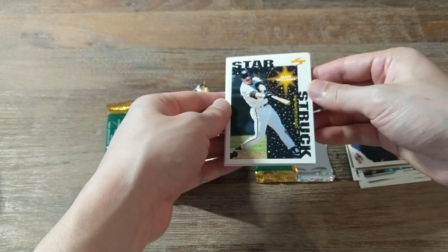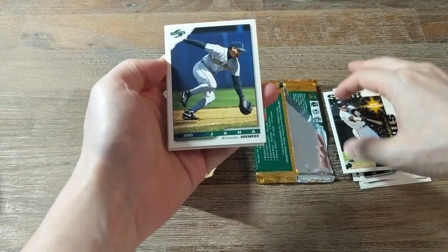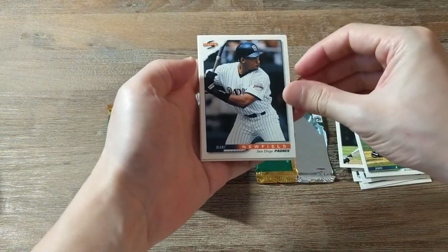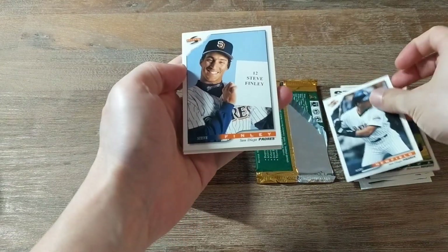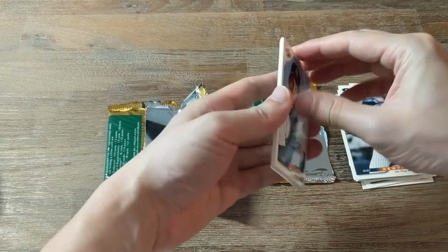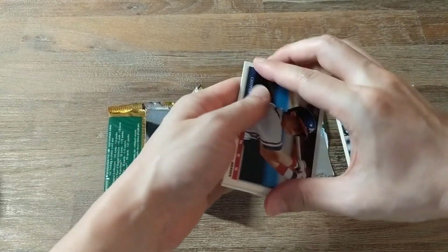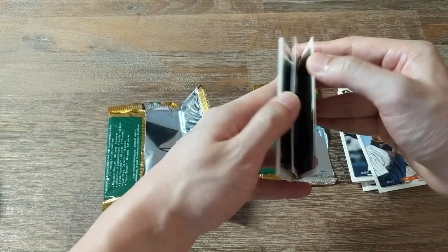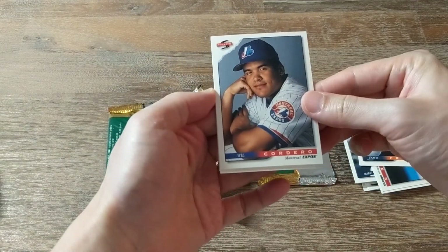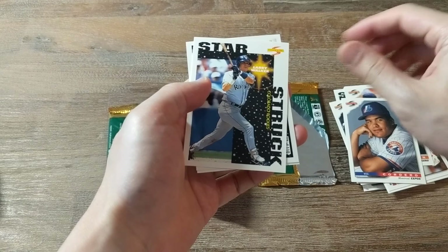Alright, next pack — this one ripped weird. We've got Matt Williams, John Jaha, Mark Newfield, Steve Finley — awesome card — Chipper Jones, Travis Fryman, Will Cordero, Larry Walker.